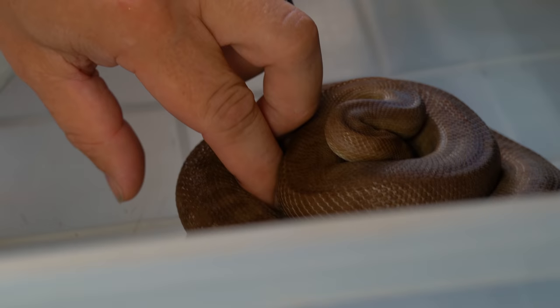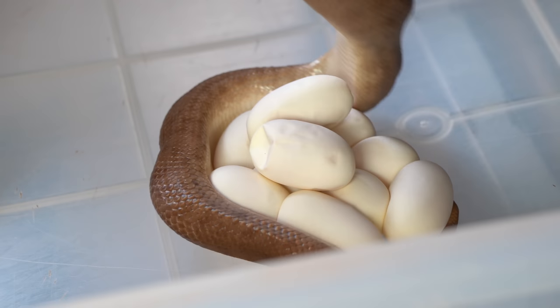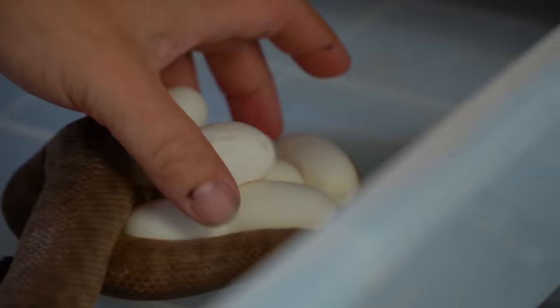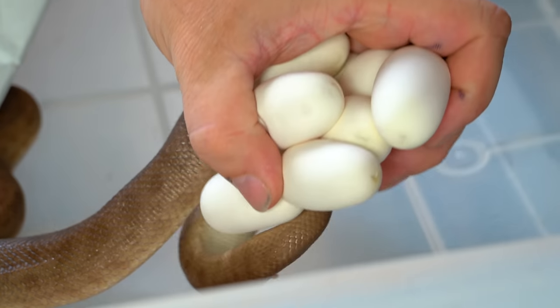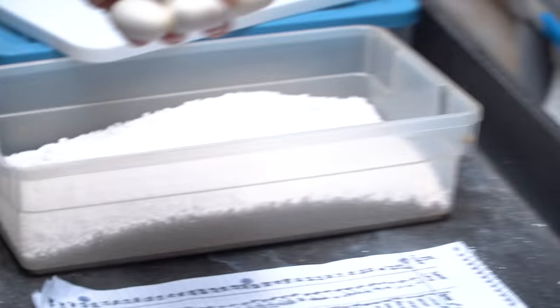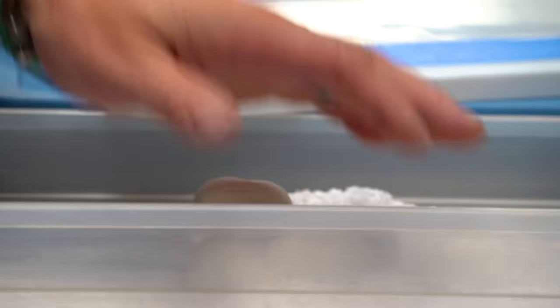This is a little Antaresia children's python - a little dwarf python from Australia. She's a full grown adult here because she's got a clutch of eggs, and they really don't get much bigger than this. They can get a little bit bigger obviously, but for the most part that's as big as they get. Absolutely wonderful snakes. Super excited that we got another clutch of eggs. We've already hatched a bunch of babies, which is pretty cool, and they do really well.